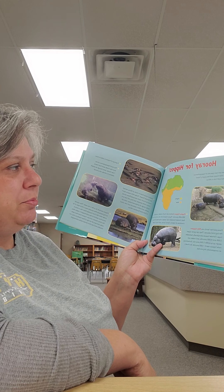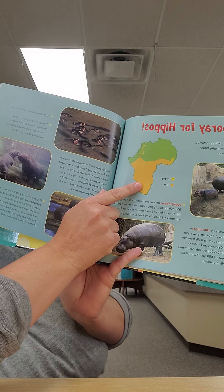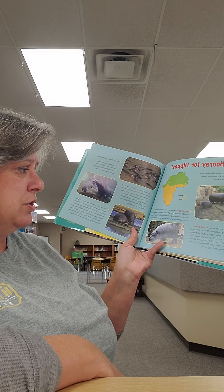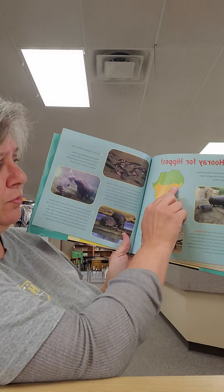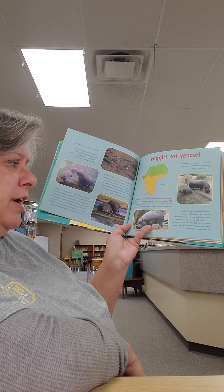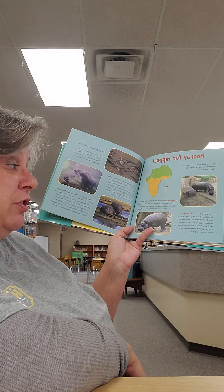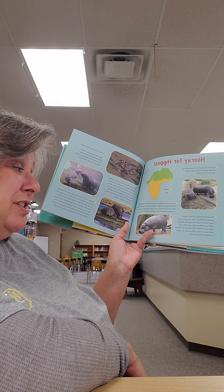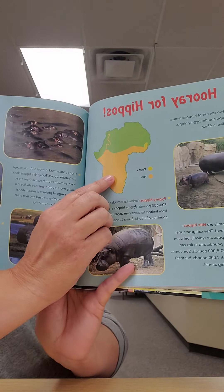At the end of the book, it tells about hippos. There are two species of hippopotamus: the Nile hippo, which is what Fiona is, and the pygmy hippo — and they both live in Africa. Pygmy hippos are much smaller, weighing about 500 to 600 pounds, and are very rare, coming from limited forested areas in West Africa. Fiona and her family are Nile hippos, the big kind. Female Nile hippos typically weigh between 3,000 to 4,000 pounds, and males can weigh up to 4,000 to 5,000 pounds — sometimes even reaching 7,000 pounds, though that's exceptionally big.